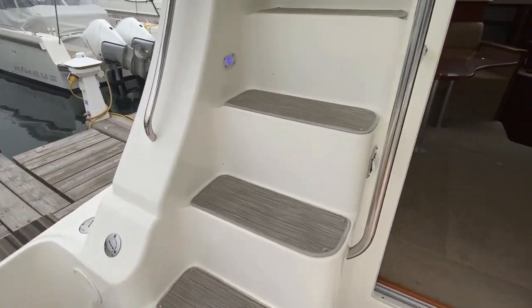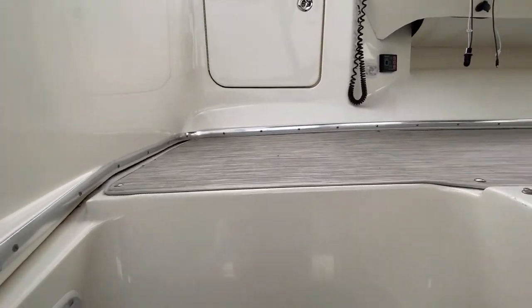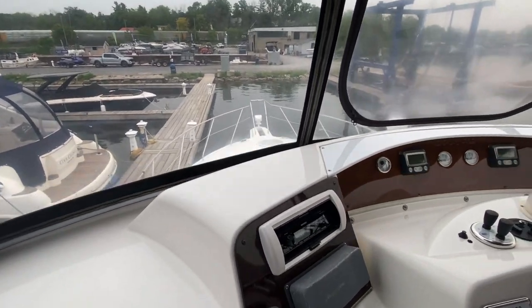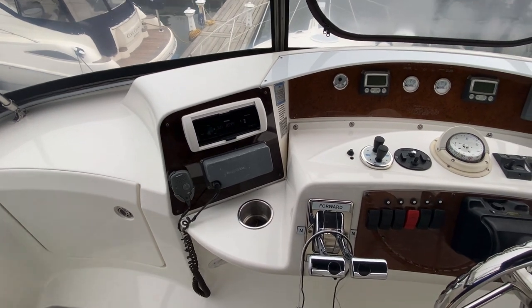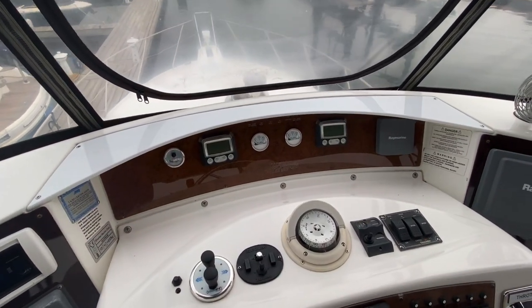We'll start off on the bridge. Really nice molded steps — super easy to come up, you don't even have to use the railings. Up here you've got your VHF radio, CD player, MP3, you can hook up your iPod — everything for your stereo system is up there.